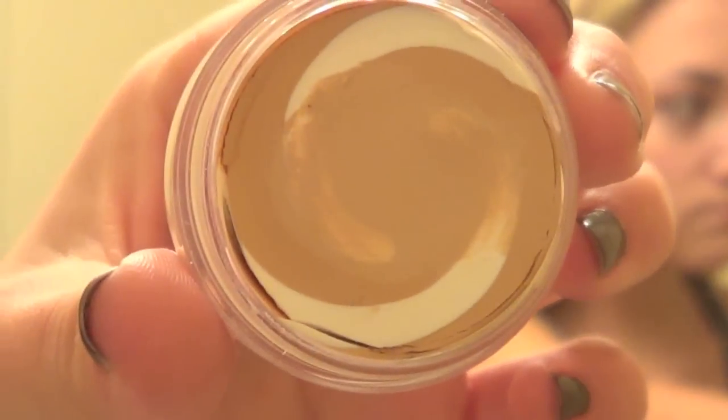Then I use my CoverGirl and Olay under eye concealer — I really love this because it doesn't settle into the wrinkles or lines underneath your eyes and it's really brightening. I also use a concealer from The Balm on any blemishes or redness around my nose, and then I go and set it all.